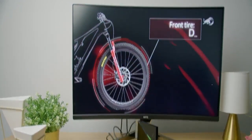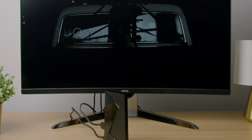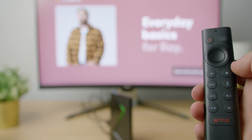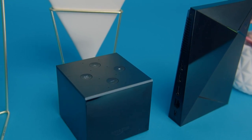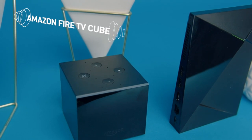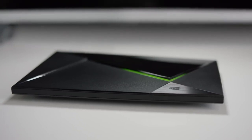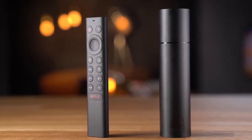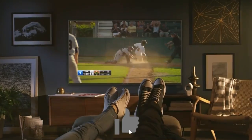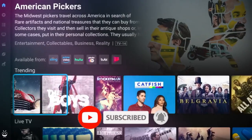While this gaming functionality may be overkill for some users, those seeking a comprehensive Android TV package will find the Shield TV PRO unparalleled in performance and features. However, for users looking for a more affordable option, the Shield TV Stick offers the same software and Tegra X1 Plus chip, providing a compelling alternative. And that wraps up our list of the top 5 best Android TV boxes in 2023. We would love to hear from you in the comments section about which TV box you believe suits your needs best and why. Thank you for watching this video and give us a thumbs up if you found it helpful.